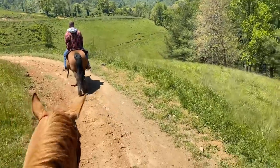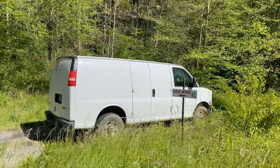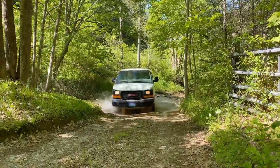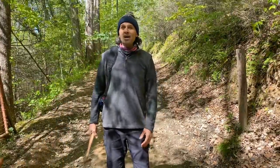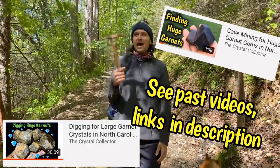Welcome to the Crystal Collector. Today we're riding horses in North Carolina, and at the end of this trail we're going to mine some garnets. Matrix is excited because we are at the gem mine. We crossed this little creek and the dog's having fun. We're about to go have fun mining some huge garnets — just wait until you see these things. Today we're in North Carolina about to dig some garnets, and these get huge at this spot.